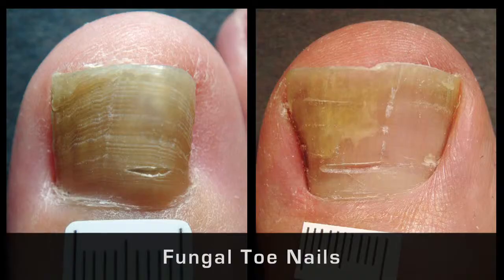Initially the infection can start off with a small bit of discolouration which can gradually spread. The most conclusive way to have this diagnosed is by having a sample taken of the nail.